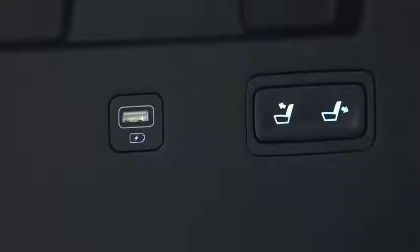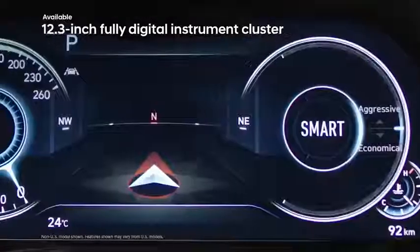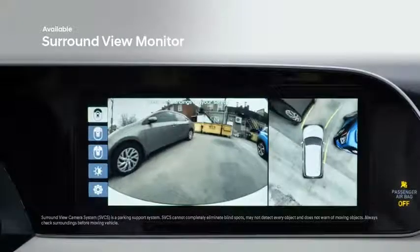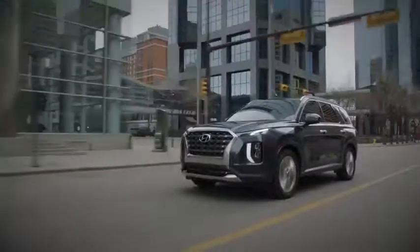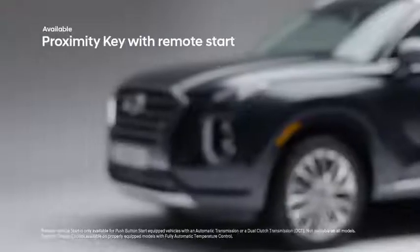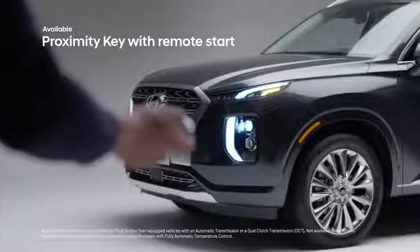Including two additional available ports in the third row, the Palisade's sleek 12-inch digital instrument cluster provides an all-digital display of gauges, settings, and other pertinent information. The incredible Surround View Monitor provides an instant 360-degree look at the world around you, and the heads-up display projects important information like navigation cues and blind spot notifications right on the windshield. Rain-sensing wipers and a proximity key that automatically unlocks the Palisade as you approach add further convenience.